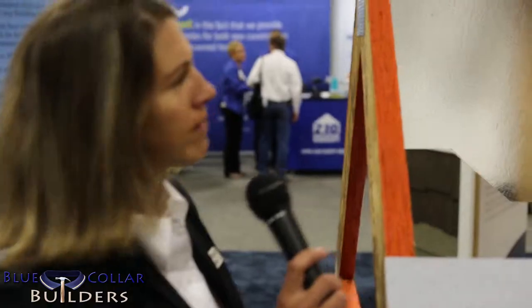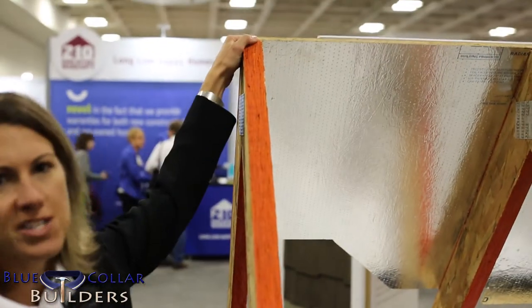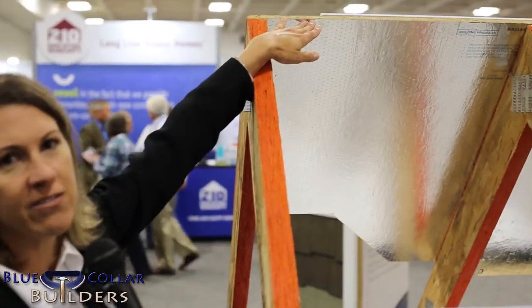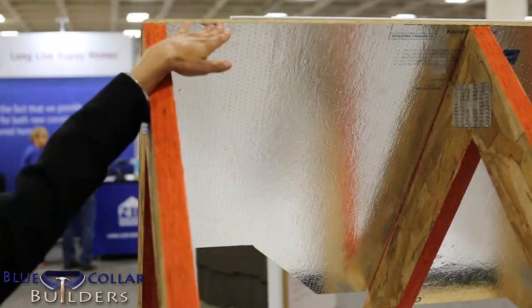It's a great energy-efficient product. It keeps attics about 30 degrees cooler, so it can reduce energy costs. When we manufacture the board, we actually press the OSB board, let that cool, then we'll go ahead and laminate a very thin sheet of aluminum foil to the board.